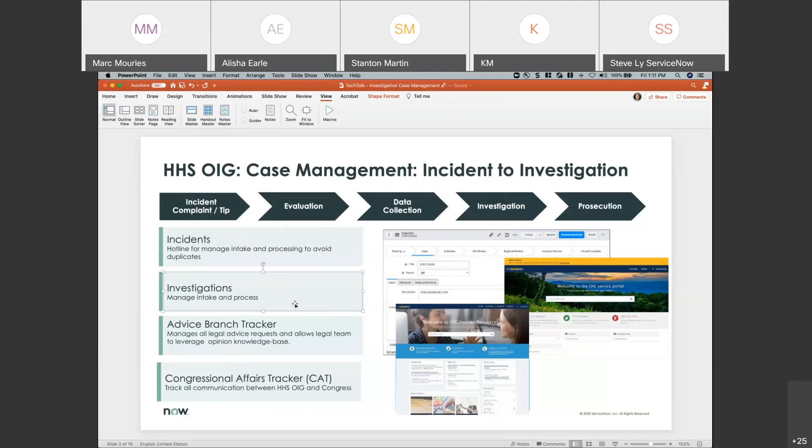Then they started building applications for managing the investigation process. One of the neat things about the ServiceNow architecture is the ability to scope applications so that only people with a need-to-know basis actually have access to data at a certain point in the lifecycle. They also needed to manage work inside the organization, track work within sub-agencies or components, and also report to Congress — making sure they could reply to congressional inquiries on a timely basis.